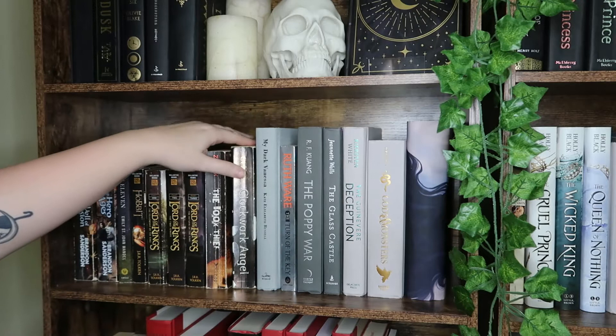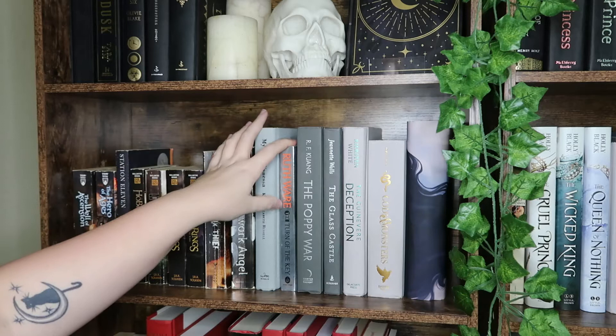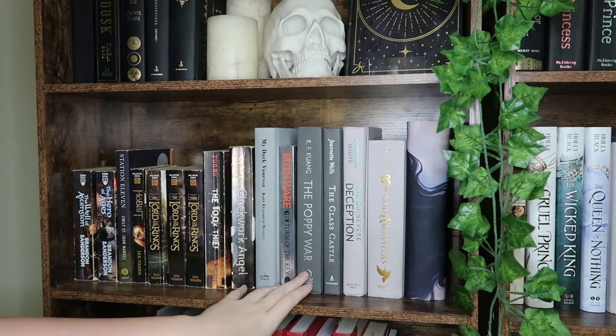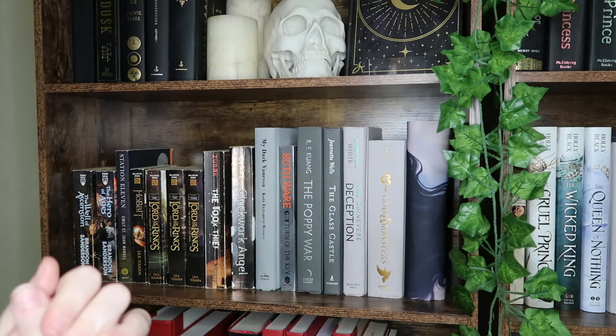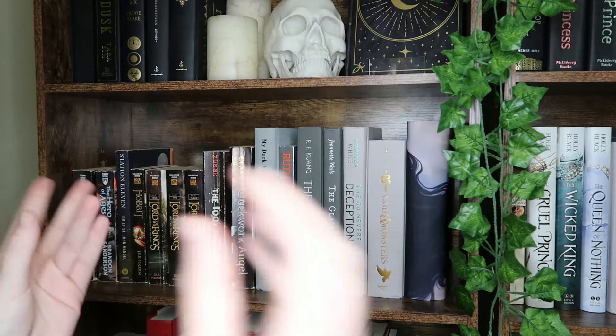We have My Dark Vanessa — a really hard-hitting contemporary that I loved. We have The Turn of the Key, one of the only Ruth Ware books I've ever loved. We have The Poppy War, which I'm excited to continue. The Glass Castle is a memoir about kids raised by addicts — pretty interesting. We have The Guinevere Deception, a very disappointing YA King Arthur retelling.